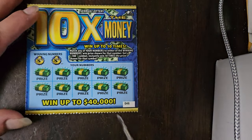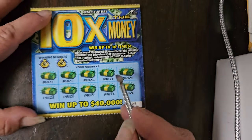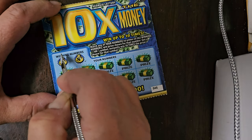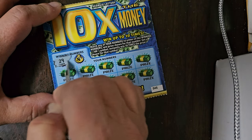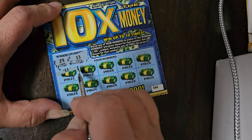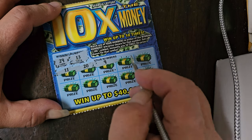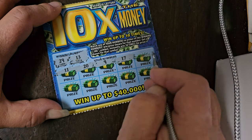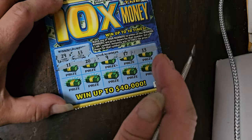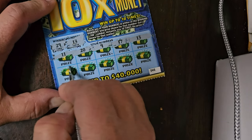We'll start with the first 10 Times the Money ticket. It says if we get the 10 times symbol, we'll win 10 times that prize. Our potential winning numbers are 29 and 13. Let's see — 11, 20, 9, 17, 13. Oh, look at that, we got a match on the very first ticket!